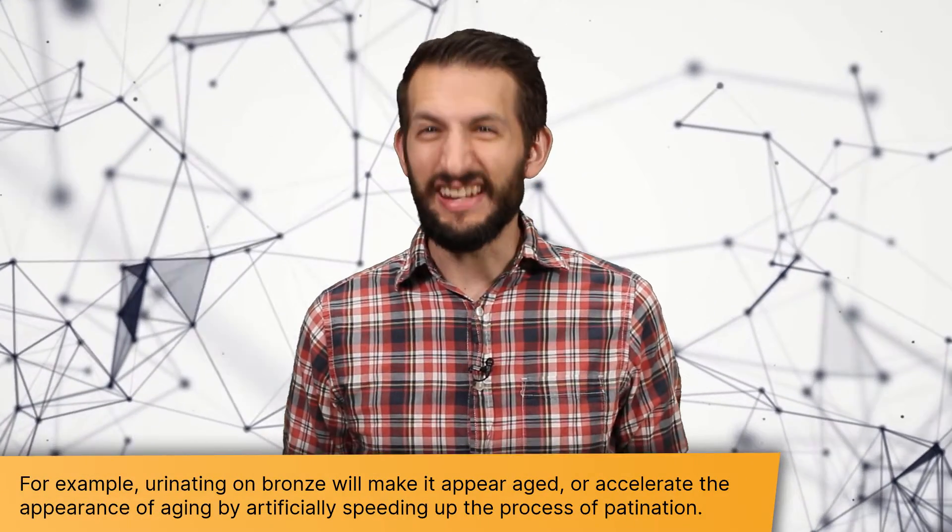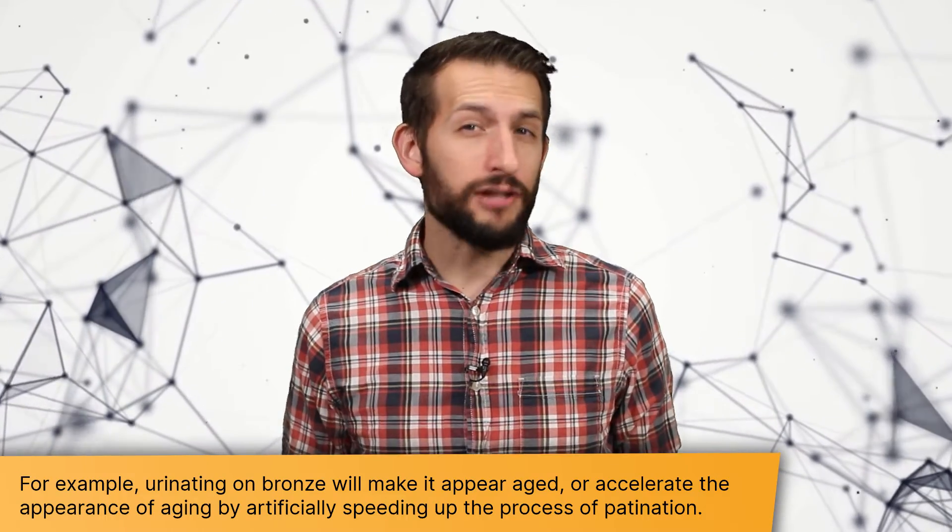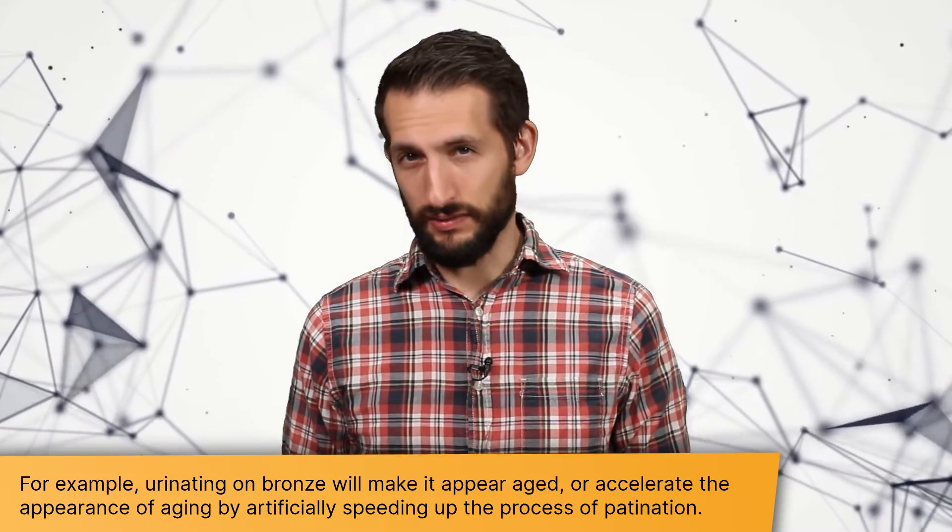Sometimes these forgeries are totally fake — a skilled artisan makes something from scratch and then, using various mechanisms, ages it to make it appear older than it actually is. Other times, actual artifacts are used and then altered to make them more valuable or interesting. For example, if a pretty plain and boring lamp is purchased by an antiquities dealer, they may etch in a cross or an inscription to make it seem like a more rare or significant artifact. Collectors will pay a lot more for that than for a boring old lamp, and unless you know what to look for, you might be fooled.